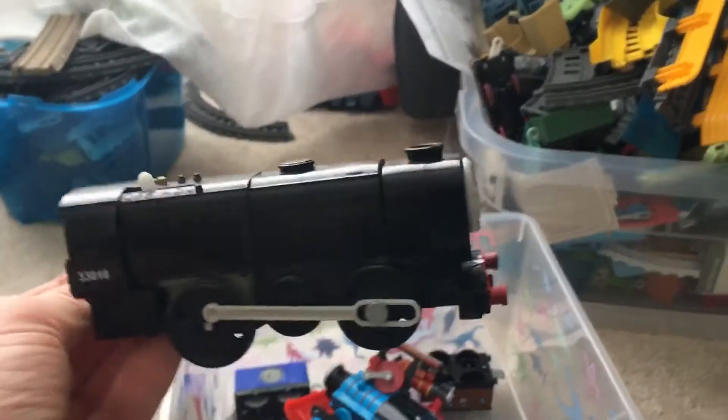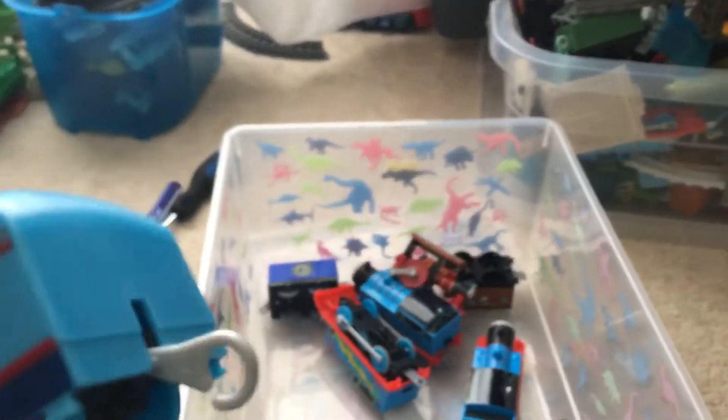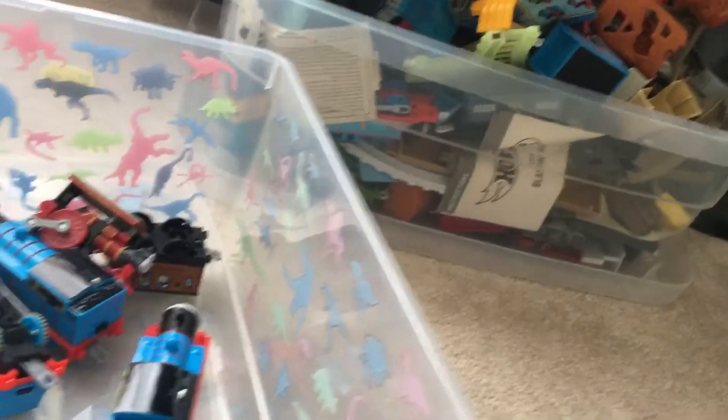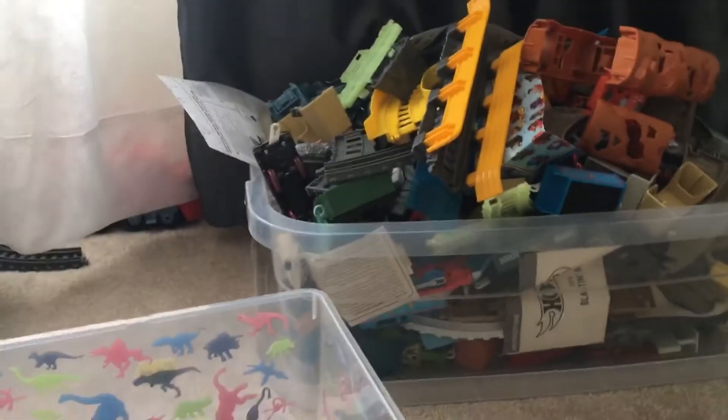Crash and Repair Thomas. Neville - I don't know what happened to Neville's tender. Streamline Gordon's tender. Streamline Gordon - I think I did that in part one, I don't know exactly. Yeah, I did do it in part one. Trophy Thomas.